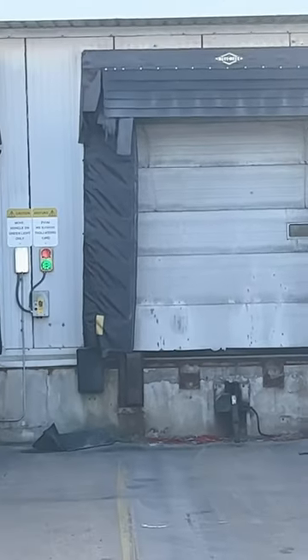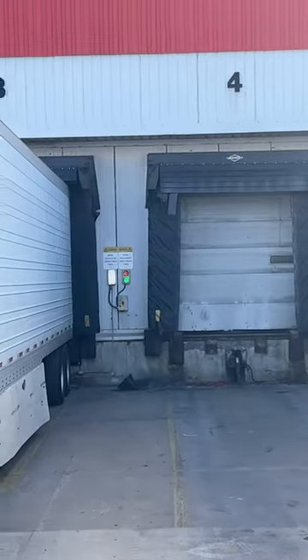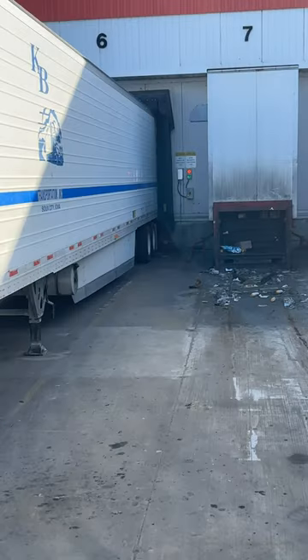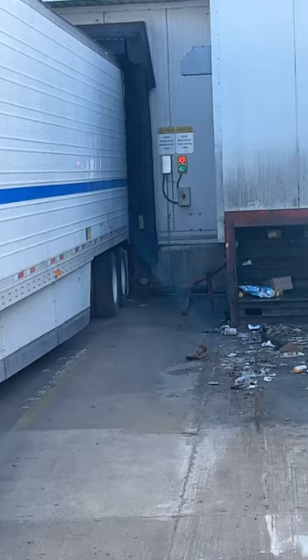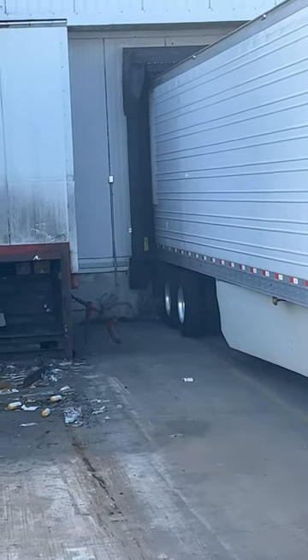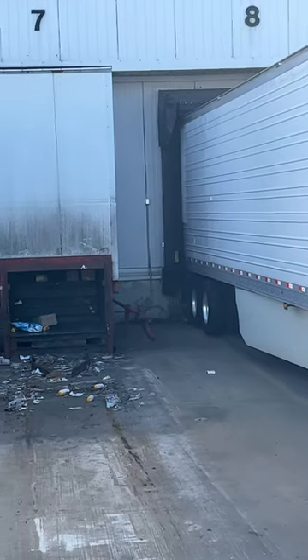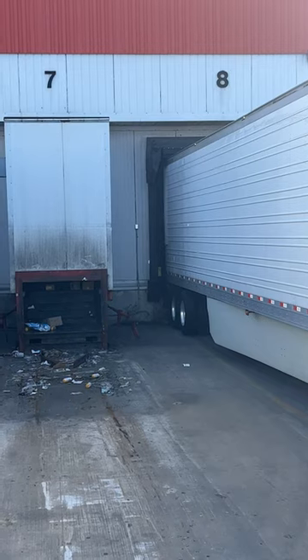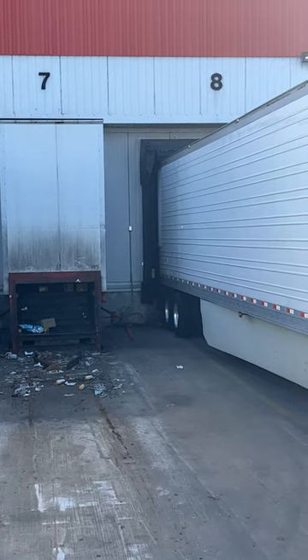All right, you see this trailer's in the dock. They open up the trailer doors from the inside, not the outside. You can see it's attached to the dock, the doors are open from the inside. They open, load, close the doors and seal.